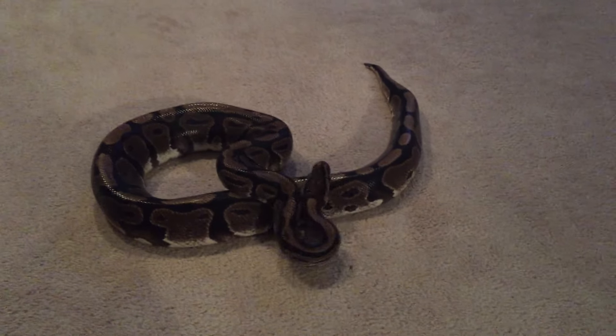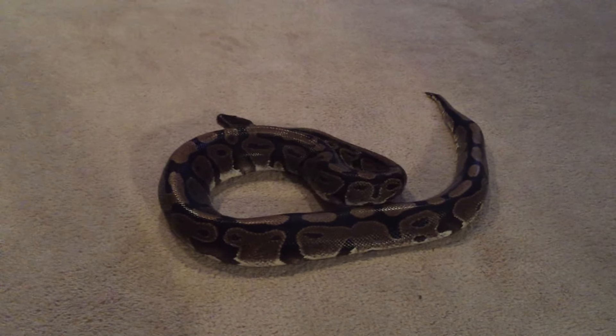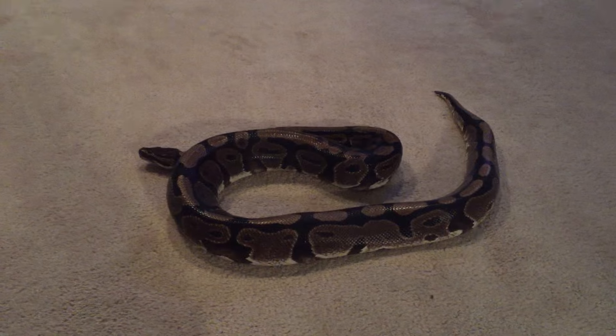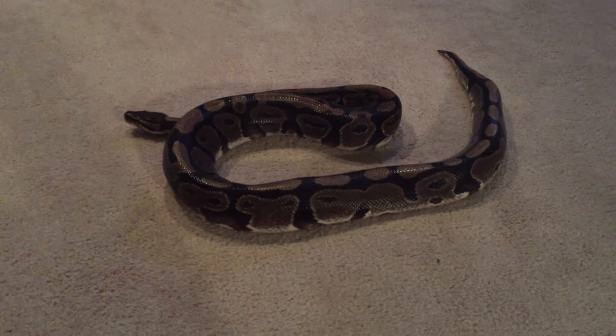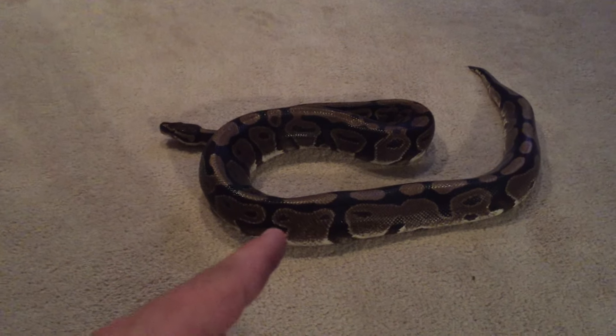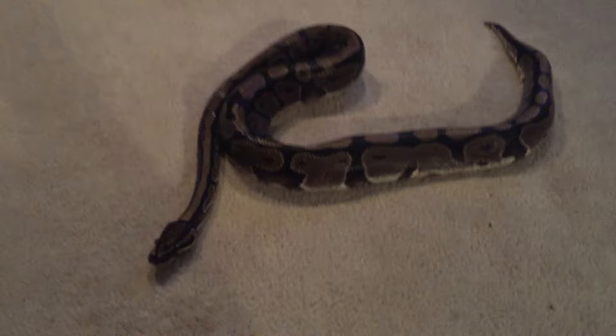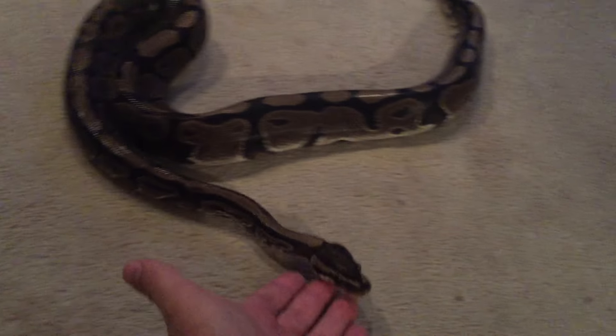Hey everyone, Chris again. I was asked by several viewers, actually a lot of viewers, to do another video of my oldest snake, Ka, which this is him. He is now 23 years old this year in 2016. Very happy to have him in my life. He's always been a good buddy of mine.